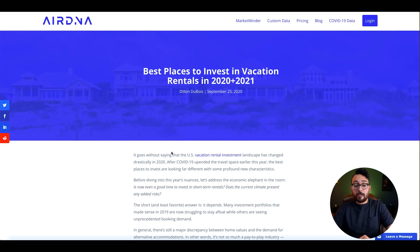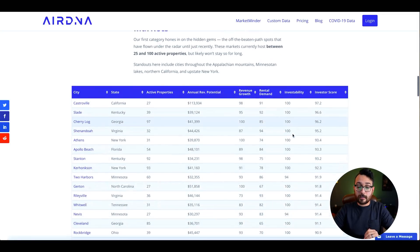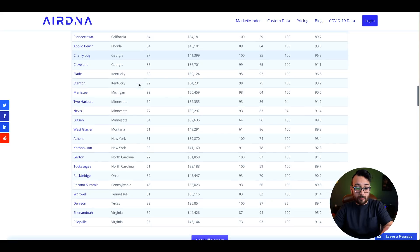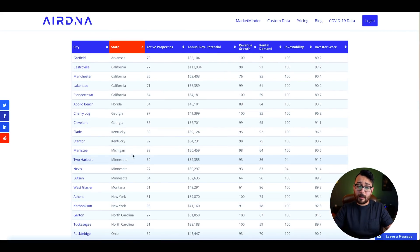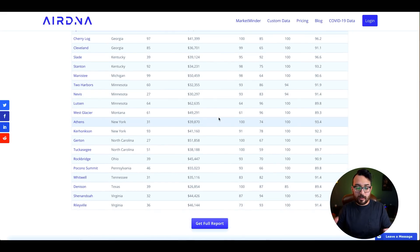AirDNA actually has an article called Best Places to Invest in Vacation Rentals in 2020 and 2021. It gives you insights on places all over the country and you can sort it by state — California, Florida, Kentucky, Minnesota, New York, North Carolina, Texas. Not only does it give you options, it also gives you the average revenue potential. That's actually how I found Shenandoah. The average revenue for something in Shenandoah is about $44,000, which is on the low side.